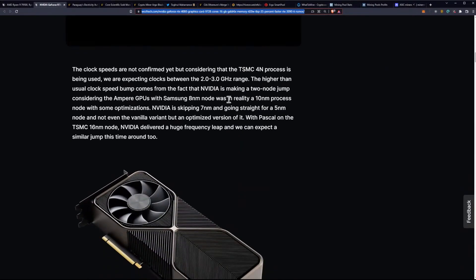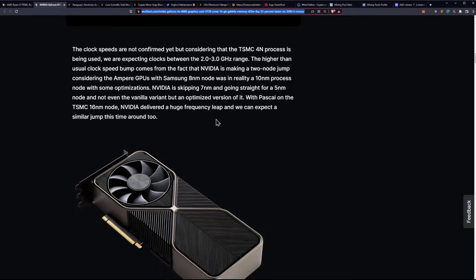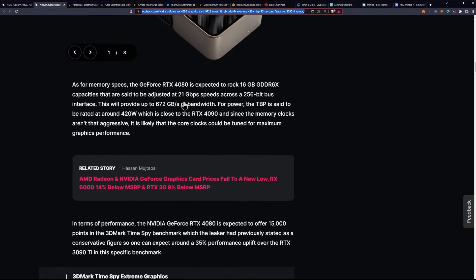The clock speeds are not confirmed yet, but considering the TSMC 4nm process being used, we are expecting clocks to be in the 2 to 3 GHz range. The higher-than-usual clock speed bump comes from the fact that NVIDIA is making a 2-node jump, as Ampere GPUs on Samsung 8nm were in reality a 10nm process node. NVIDIA is skipping 7nm and going straight to an optimized 5nm node. With Pascal on TSMC 16nm, NVIDIA delivered a huge frequency leap, and we can expect a similar jump this time around too.